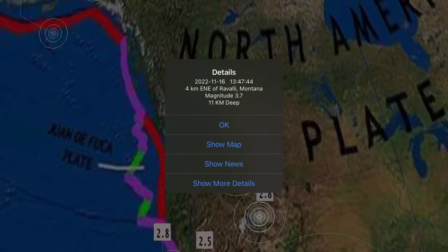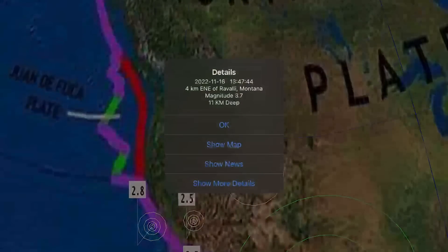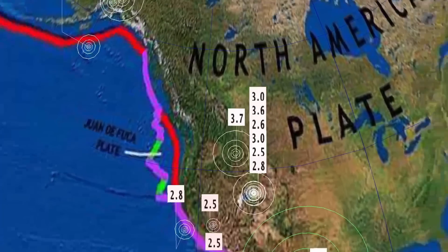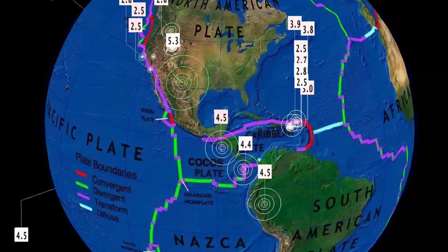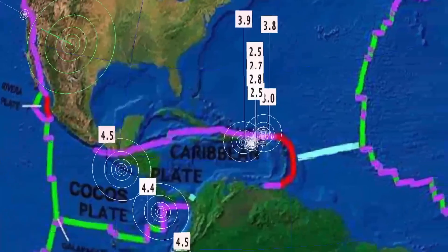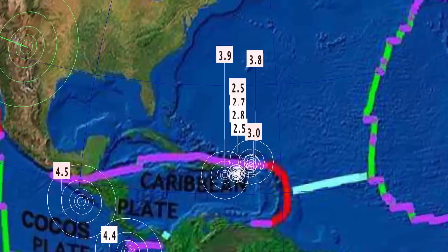North of that we've seen quite a bit of activity as well - a 3.7 in Ravalli, Montana at 11 kilometer depth. And just south of there in Idaho, 3.0 and 3.6 in southern Idaho, with about six earthquakes there today. Still a strange place for a large 5.3 earthquake. North American plate, heads up. A 4.4 in Barrica, Panama and minor activity through the Caribbean.